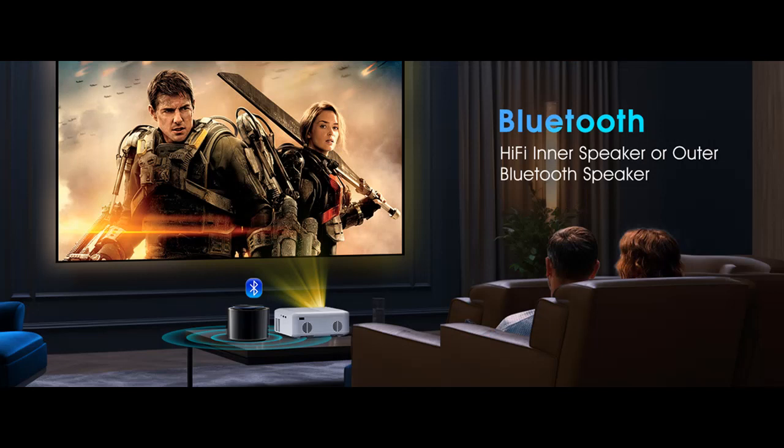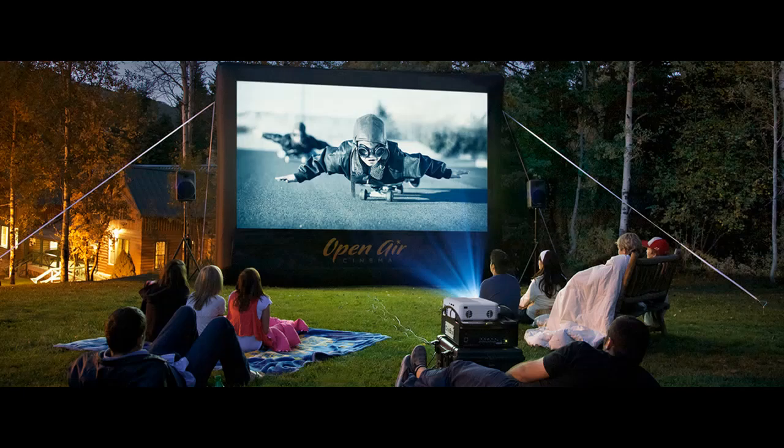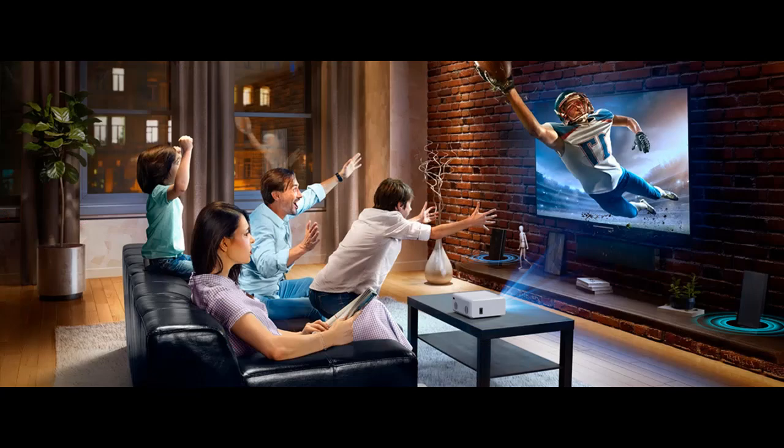Multiple Device Connectivity, Endless Entertainment. The Mini Projector is equipped with Wi-Fi, USB, HDMI, and other interfaces, seamlessly connecting to a wide range of devices.